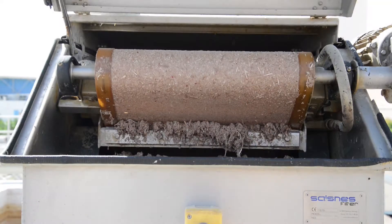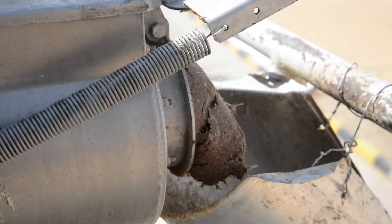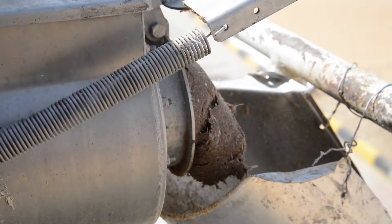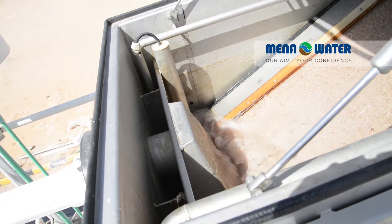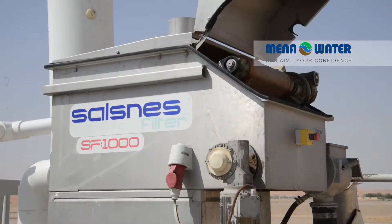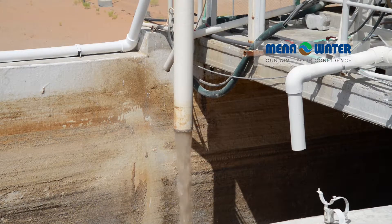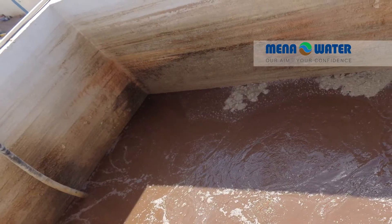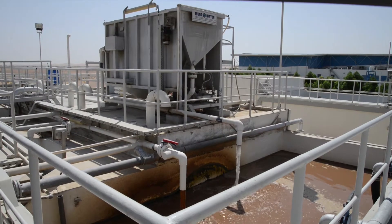Additional capacity for homogenization and storage has been realized by construction of a new buffer tank. Furthermore, a new micro screen has been installed which eliminates fine particles emerging from slaughtering operations such as chicken feathers, fats, and peeled-off skins or flesh. The outlet of this micro screen is led into the intermediate buffer tank, which is aerated to avoid bottom settlement and odor formation.